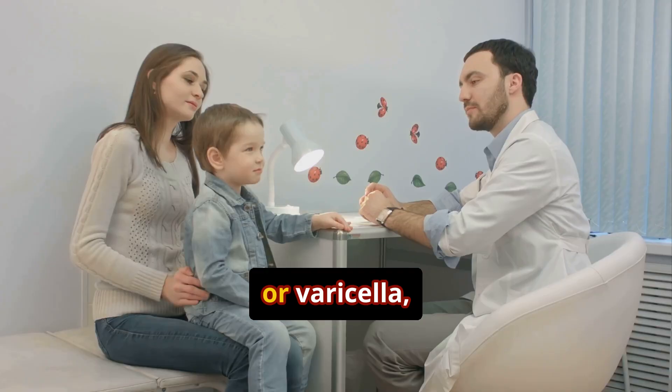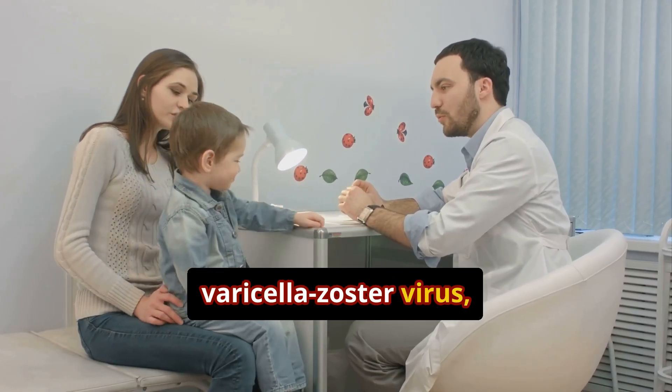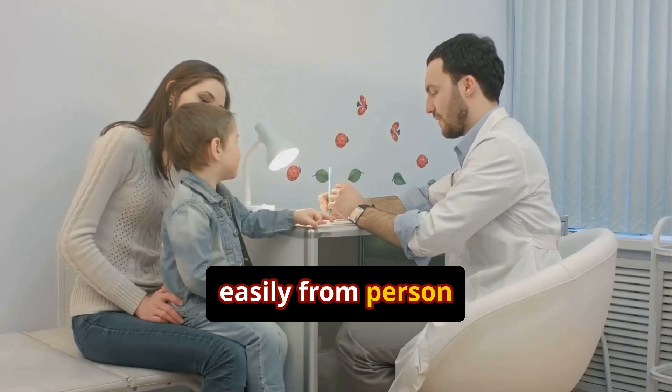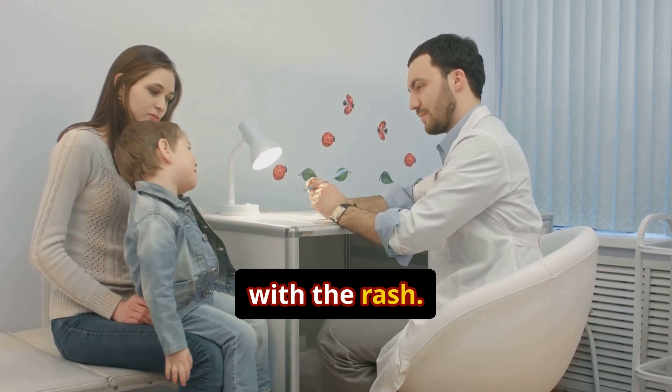Chickenpox, or varicella, is a super common childhood illness caused by the varicella zoster virus, which spreads easily from person to person through coughing, sneezing, or direct contact with the rash.